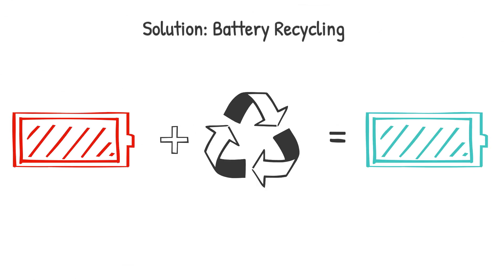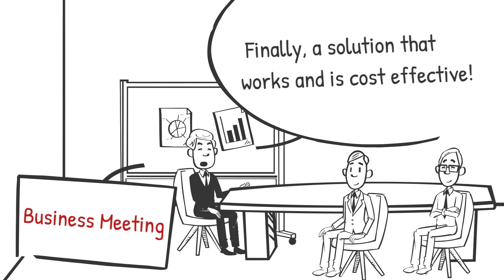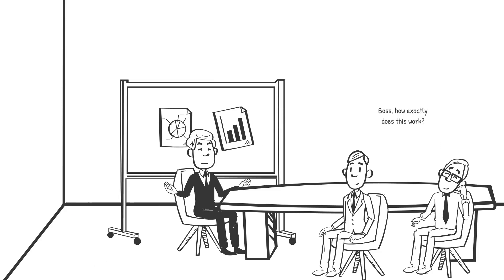To address this challenge, battery recycling has emerged as an ideal solution over the past couple of years and is rapidly becoming both an effective and economical means to deal with end-of-life batteries for EV manufacturers. But how exactly is a battery recycled?